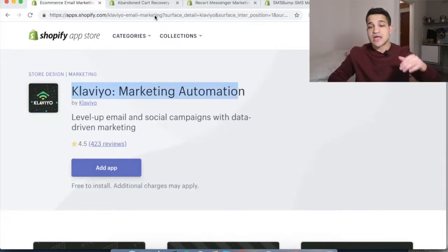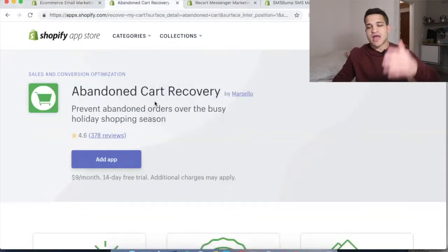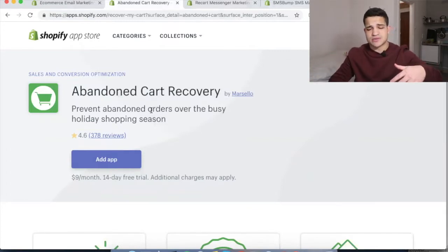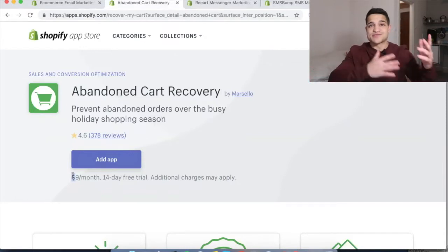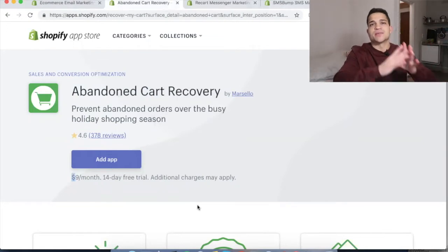I do recommend Klaviyo — it's the best and it's what I use. If you don't really have that much volume and don't want to spend on it, Abandoned Cart Recovery works just as well. It's just $9 per month and with one recovered order you've already covered the monthly cost. There's also a 14-day free trial you can test out. This is for email remarketing to people that left orders on your site.